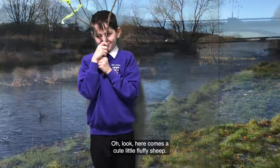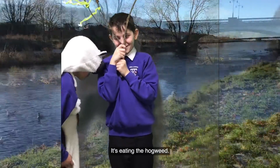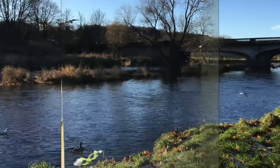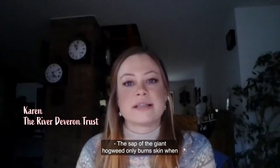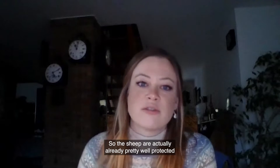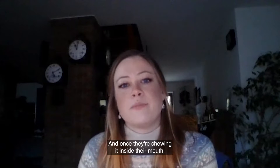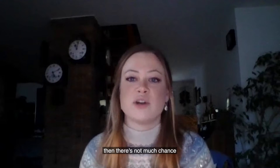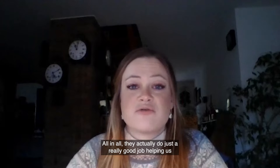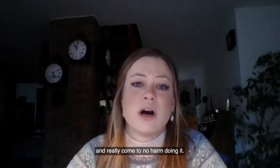Here comes a cute little fluffy sheep — it's eating the Hogweed! The sap of the Giant Hogweed only burns skin when it's exposed to direct sunlight. Sheep are actually pretty well protected with their fur and thick wool, and once they're chewing it inside their mouth, there's not much chance of sunlight reacting with the sap. So they actually do a really good job helping us tackle this invasive non-native plant and come to no harm doing it.